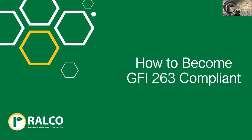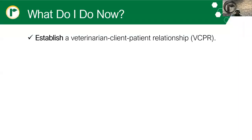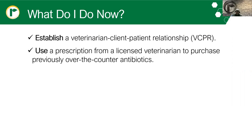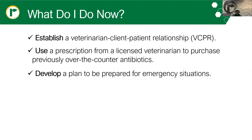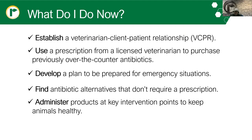Now that we know some of the products and what to expect, how do we become GFI 263 compliant? First, we're going to need to establish a veterinary client-patient relationship, or VCPR. Use a prescription from a licensed veterinarian to purchase previously over-the-counter antibiotics. Develop a good plan to be prepared for emergency situations, and find antibiotic alternatives that don't require a prescription. Ultimately, administer these products at key intervention points so that we can keep these animals healthy.